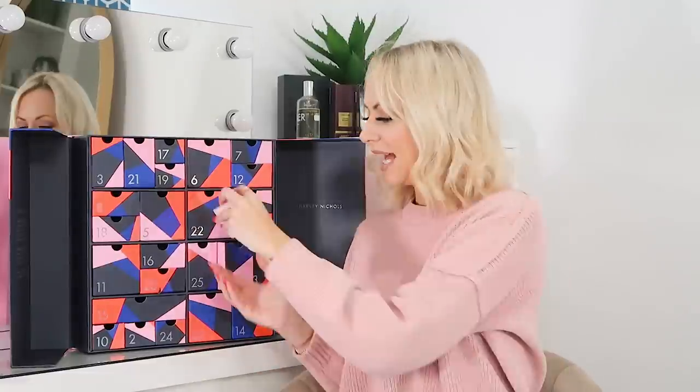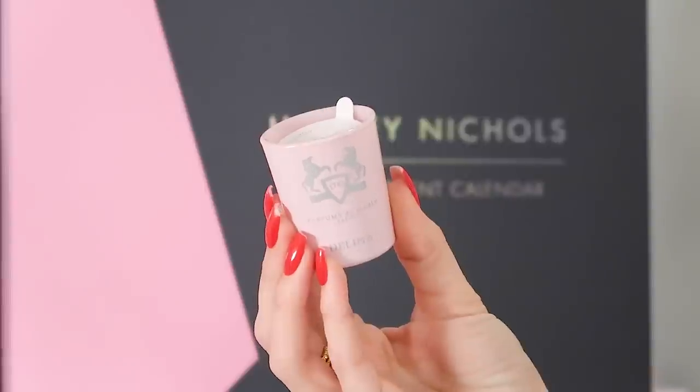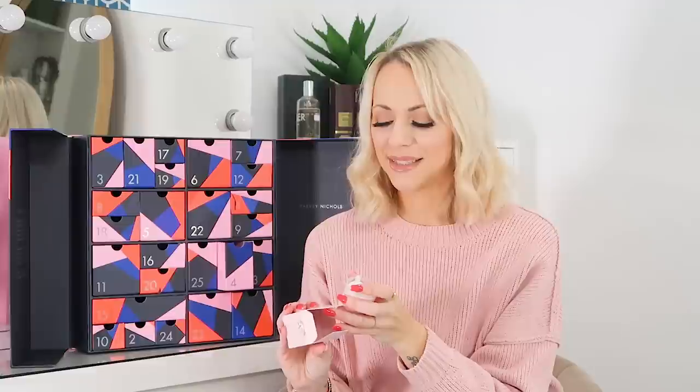Day number four, and we have got the Parfums de Marly Delina Bougie Perfume Candle. I've had something from this brand before and it's really premium. That is very rose-based — very rose. I'm not a big rose scent fan unless it's combined with something else, and it is a very small size, but if you like rose I think you'd love that, because that's pretty much the whole scent note.